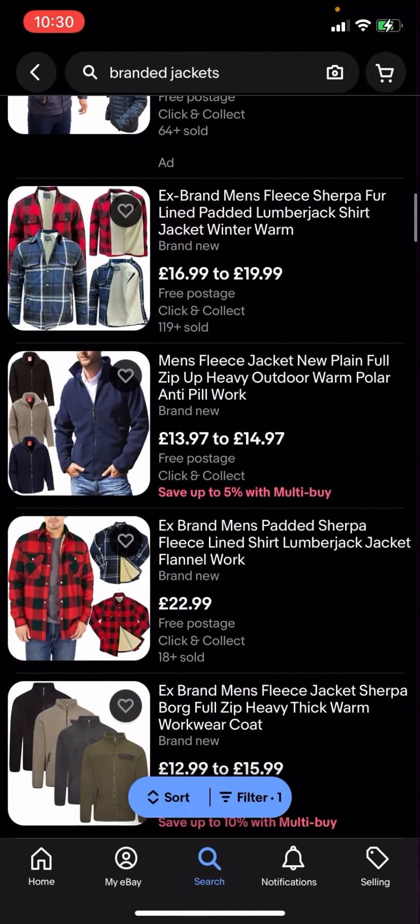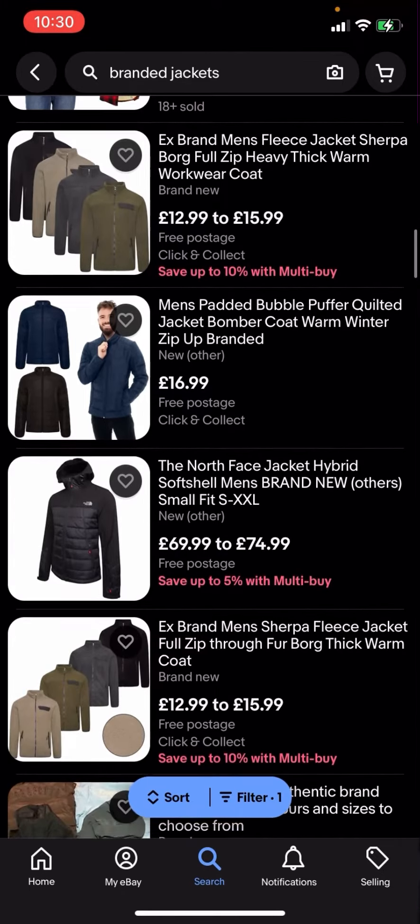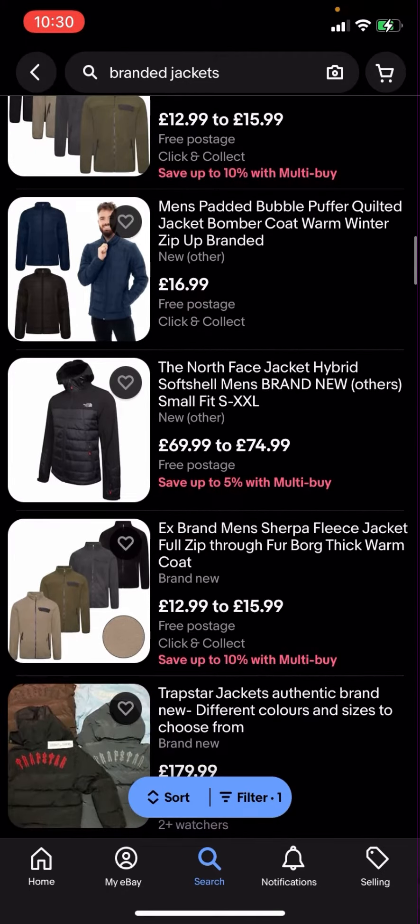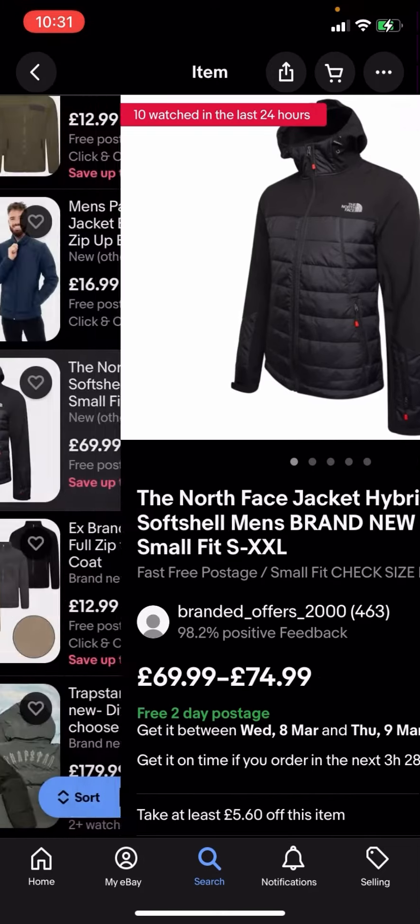So you can see that all jackets here are completely free postage and you no longer have to pay any postage for them. Now some of these jackets might be a bit expensive — like this one for example is £69.99 to £74.99.